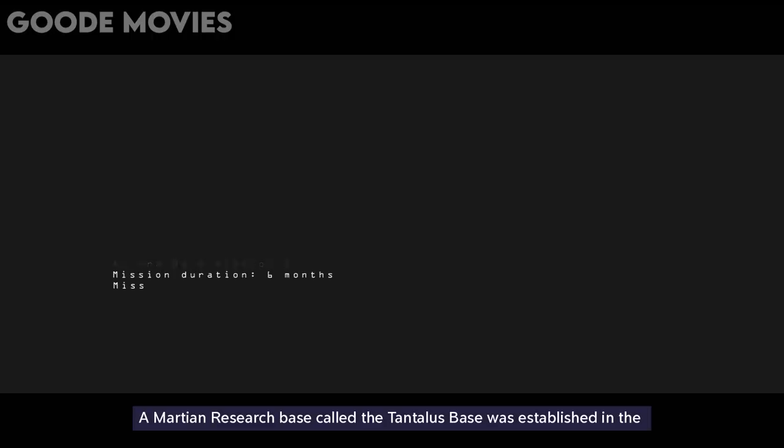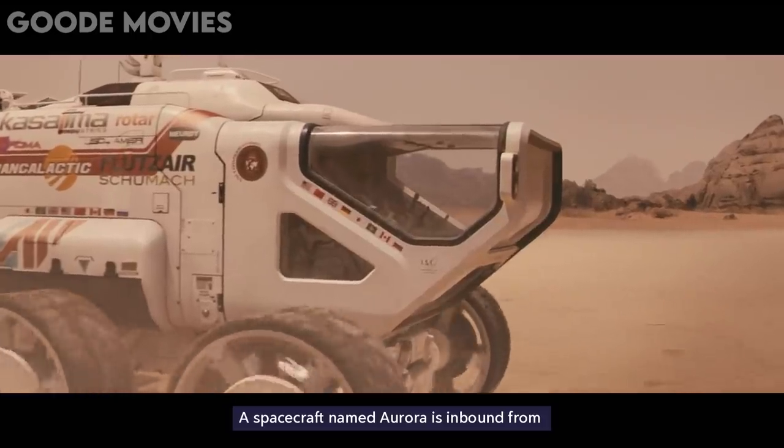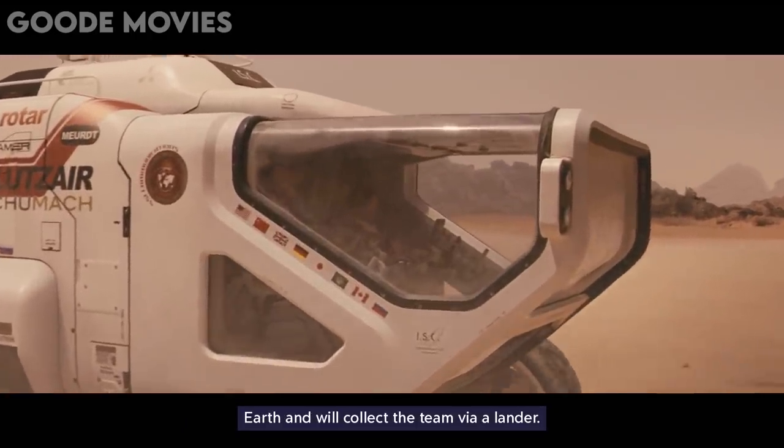The movie starts with some information about the space mission. A Martian research base called the Tantalus Base was established in the 2040s, and an eight-person crew has been stationed there for six months. They are only 19 hours from the completion of their research mission. A spacecraft named Aurora is inbound from Earth and will collect the team via a lander.